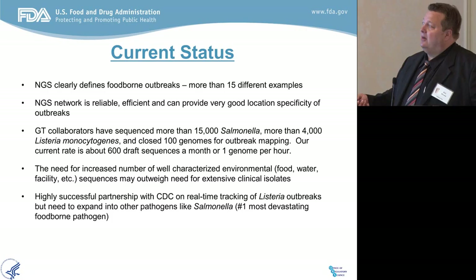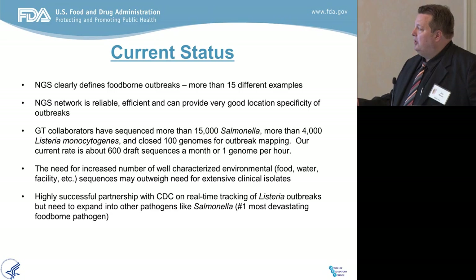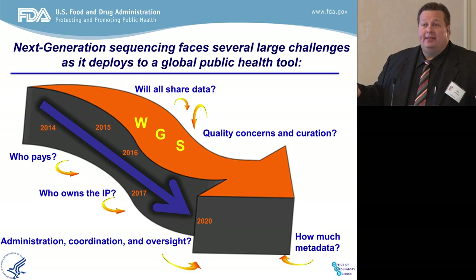The current status of the GenomeTracker network: we have more than 15 real-time examples we're moving forward on that I can't talk about because they're happening right now. Next generation sequencing gives us good location specificity and we're going to keep growing the database for that reason. More than 15,000 Salmonella — 25,000 if you count Public Health England's contribution — and 4,000 Listeria. On average, our collaborating partners in the network are putting up one genome per hour. We are always looking for increased well-characterized environmental and food isolates, and our partnership with CDC has really been a success moving forward on Listeria outbreaks in real time.